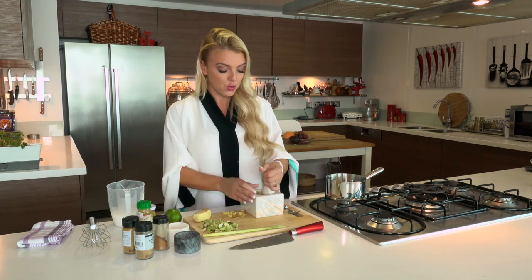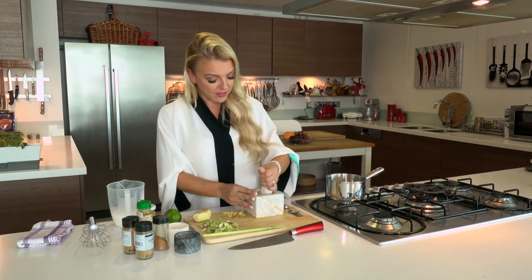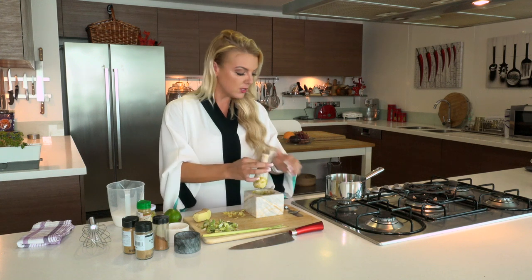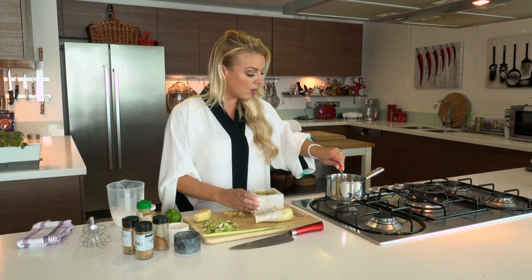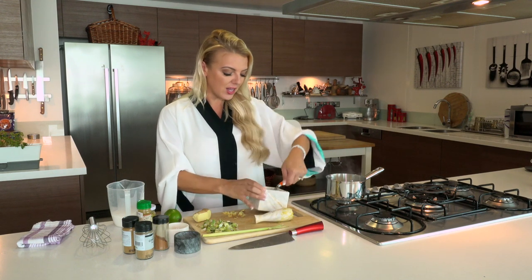I'm just grinding up some lemongrass, ginger, and garlic here. I have it into a paste, and what I want to do is add it right away to my pan. Let me scrape it off from the saucer. I'm going to add that in and get it going. It's really, really hot, but I want to bring out the flavors of the ginger, lemongrass, and garlic.